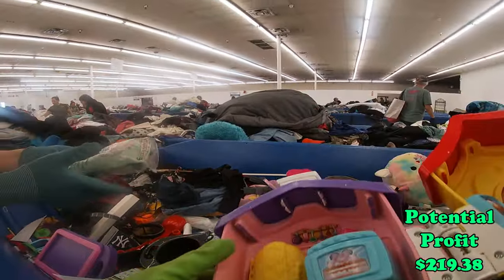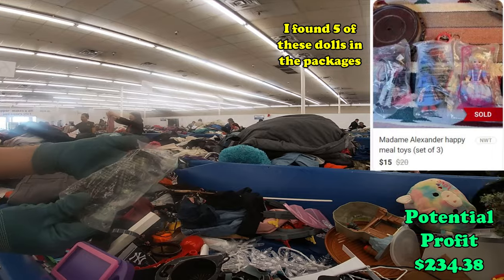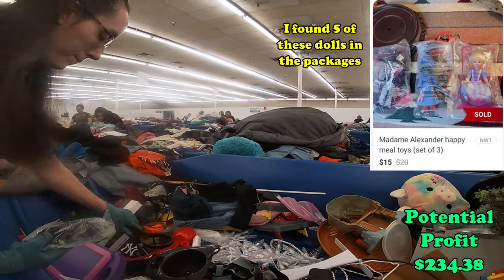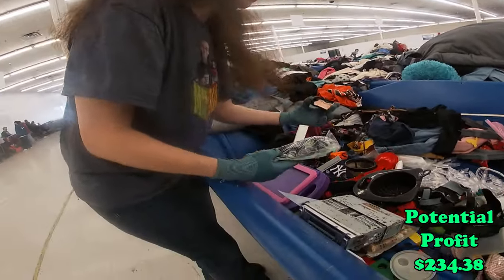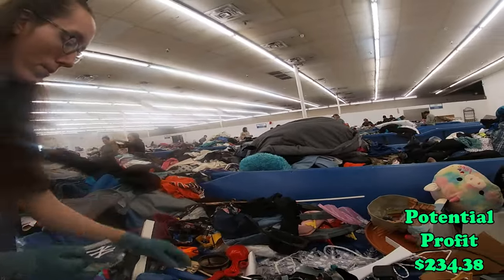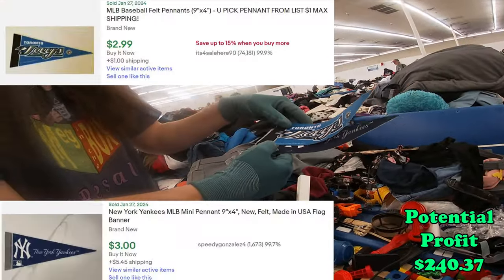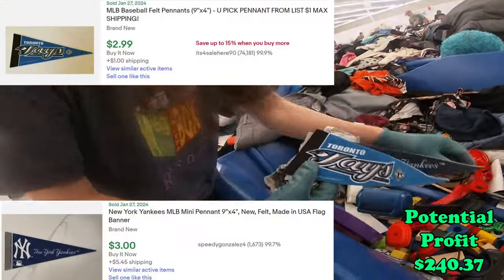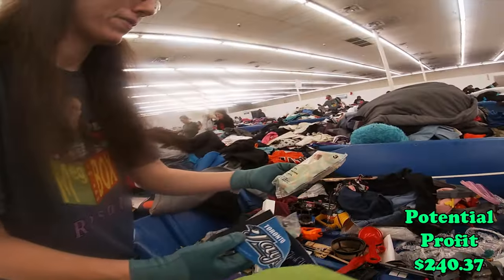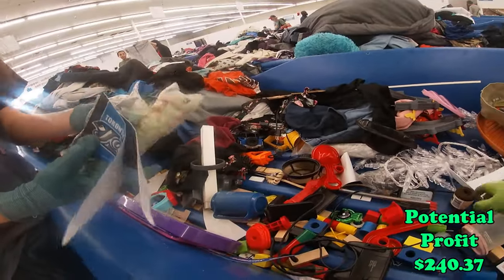Oh look, I just found another one. Oh, this is the witch — the Wizard of Oz ones. I got some more to add to my other little felt pennants. Can I find any more? I'm finding all these Madame Alexander dolls.